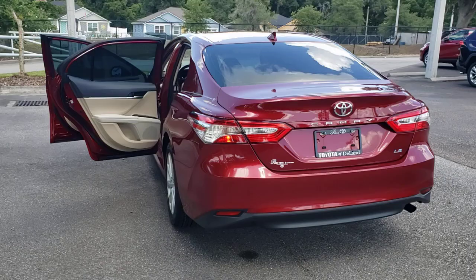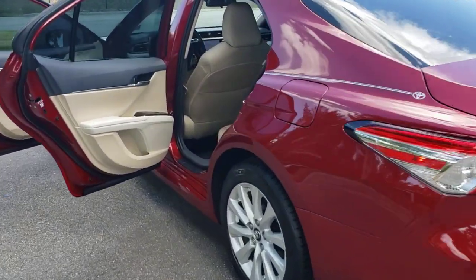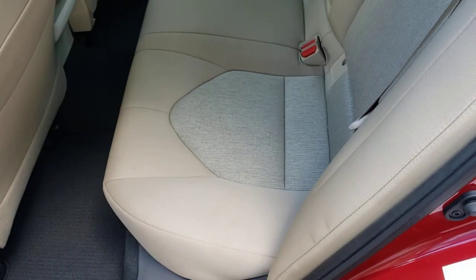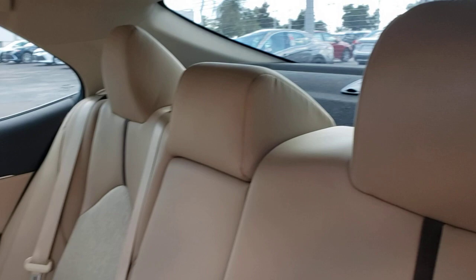The following are some of this vehicle's highlighted options: keyless entry, backup camera, lane-keeping assist, woodgrain interior trim, adaptive cruise control, Bluetooth connection, Wi-Fi hotspot, steering wheel audio controls, stability control, and intermittent wipers.